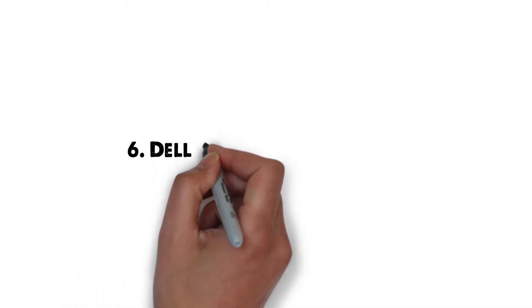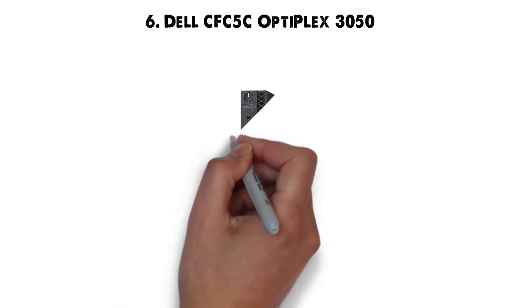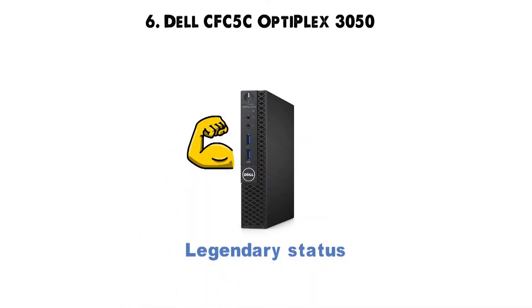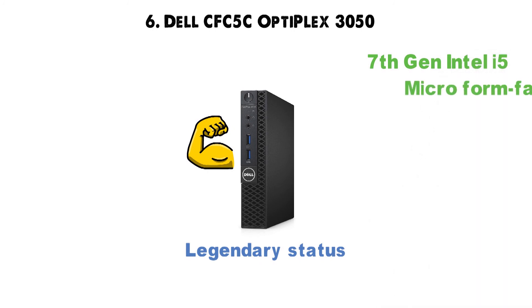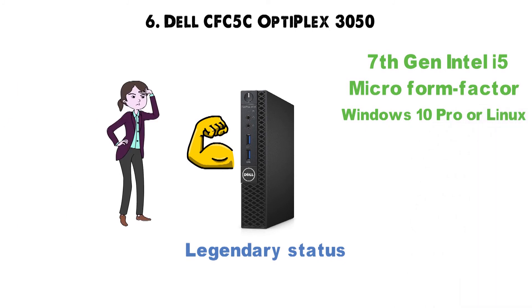At number 6 we have the Dell CFC-5C Optiplex 3050, a machine which boasts almost legendary status. This Dell is basically a 7th-generation Intel i5-powered micro-form-factor desktop PC, running on Windows 10 Pro or Linux, depending on one's personal preference.